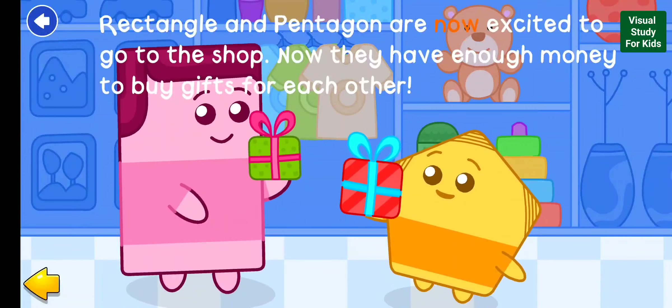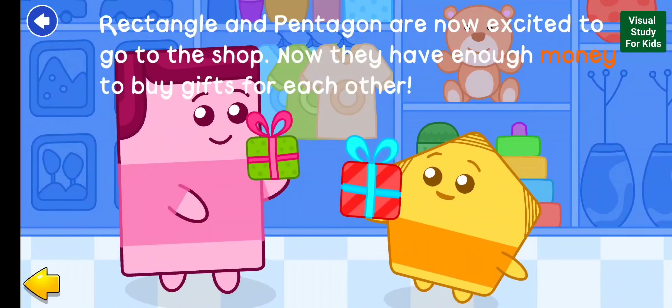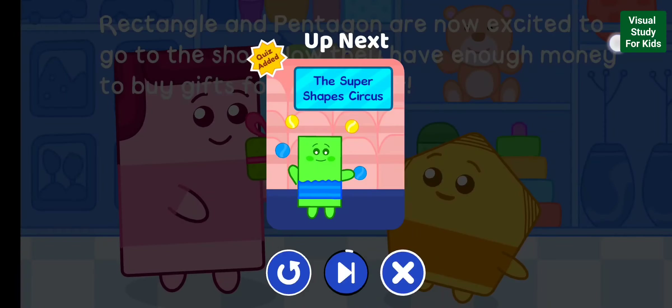Rectangle and Pentagon are now excited to go to the shop. Now they have enough money to buy gifts for each other.